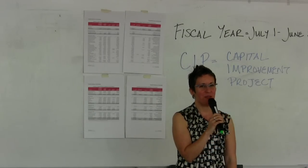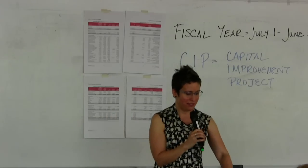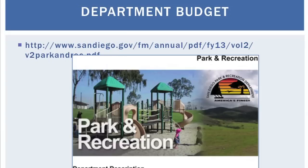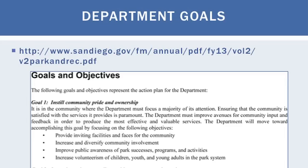Let's move on to Volume Two, the departmental detail — this is where we get to the fun stuff. Departments like Parks and Recreation, libraries, tourism. Within this volume there's really interesting information: the city reviews the goals each department is supposed to meet through the budget. You can look at a department you're interested in and ask: are they meeting the goals they've set out? Do I agree with these goals? Should they be changed? Is something missing?